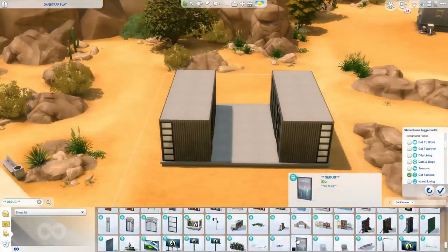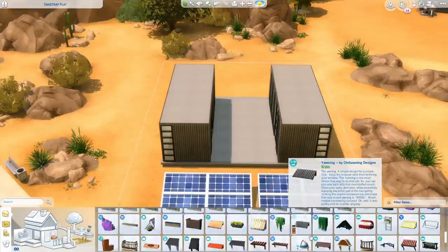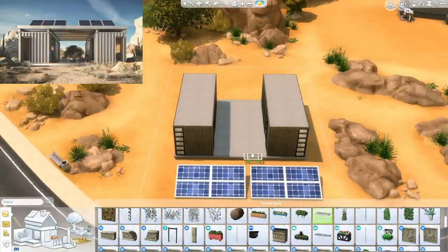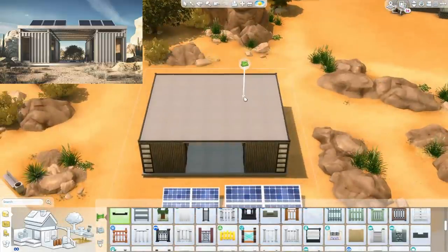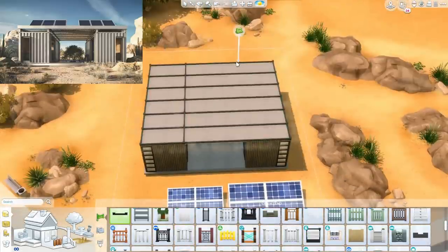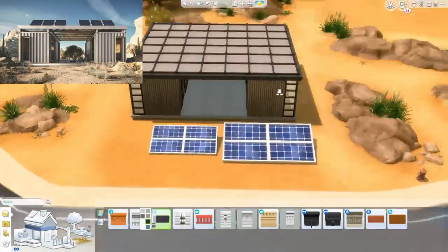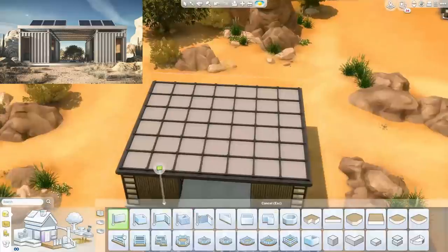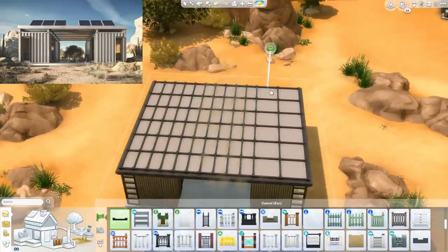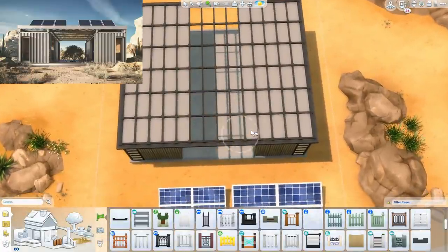Today's build is a little bit different, so I am going to pop the photo of what I am recreating up on screen right now as per usual. Today's photo is really cool - I can't remember where I found it, probably on Pinterest where I find all my photos - but it's basically like two container homes next to each other with a cool graded roof texture on top and two large solar panels on top.